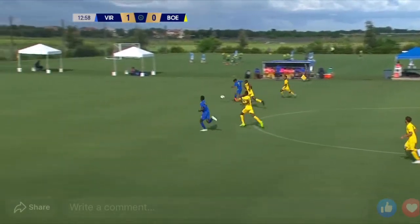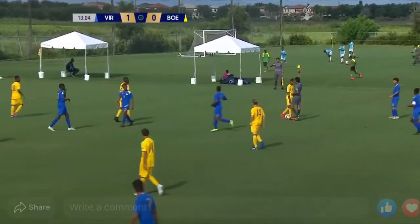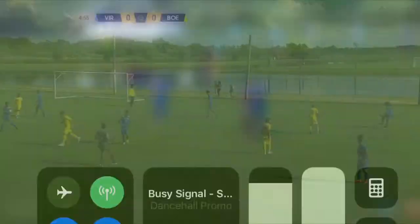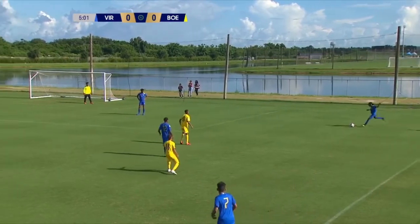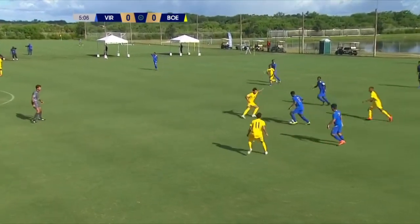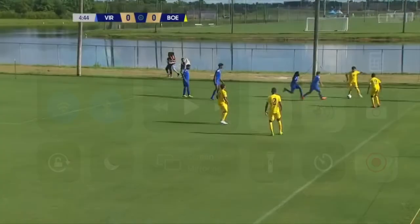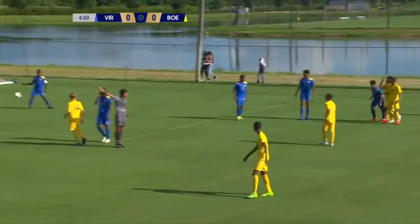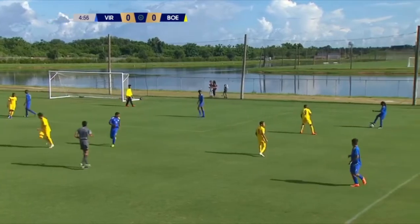And now we got a bit of a counterattack here. Otley is going to be fouled here for a free kick, and we are going to get a yellow card on Remy and Django for a free kick. Franz with the ball loses it to the back line, and we get another whistle — this time it will be the U.S. Virgin Islands winning the possession for a free kick.